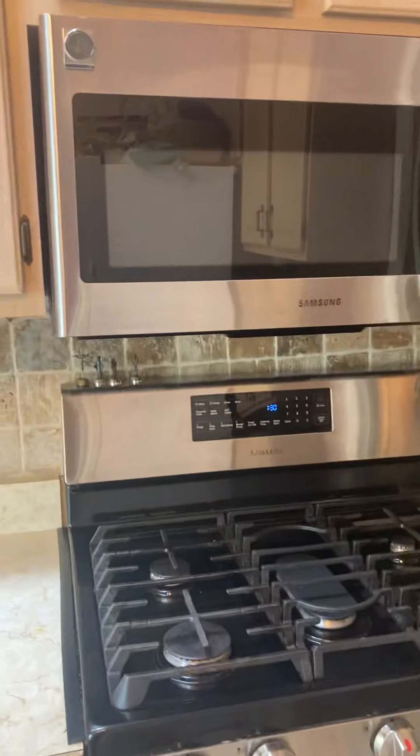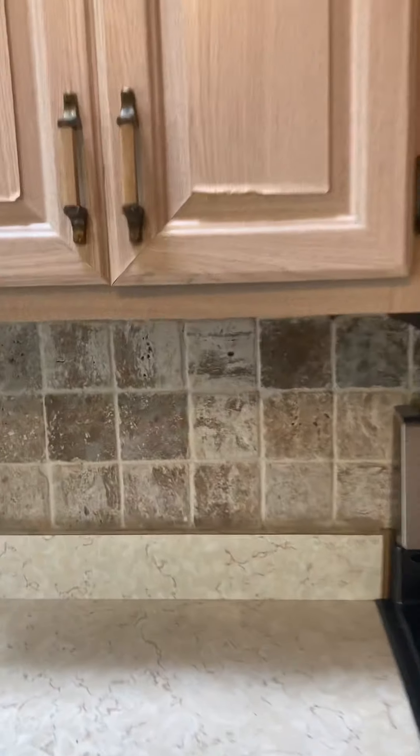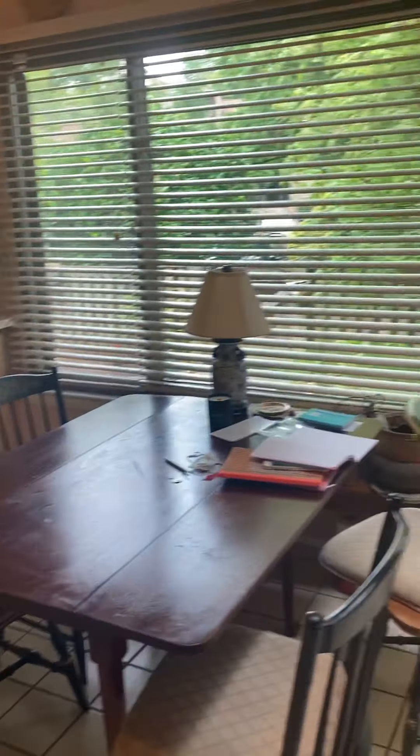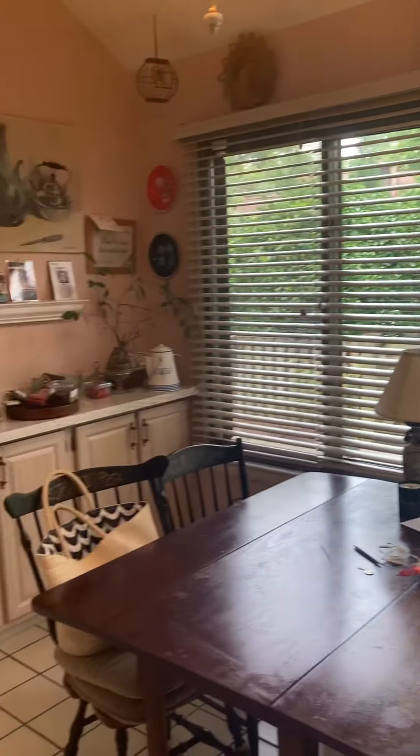Beautiful tile work. Gas cooking. Microwave. Check out that tile work back there — really nice. High, high ceilings. And then plenty of room for a table as well. Nice big window.